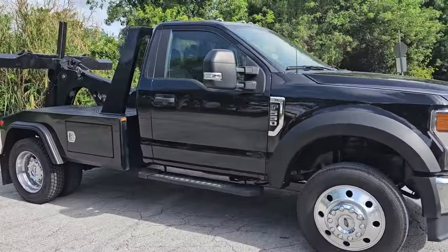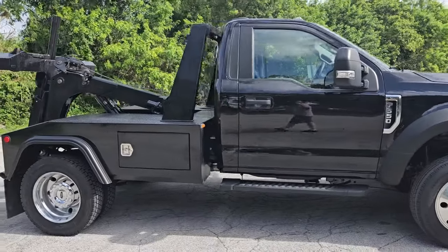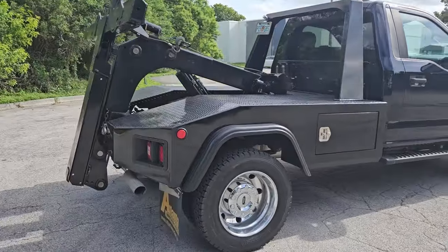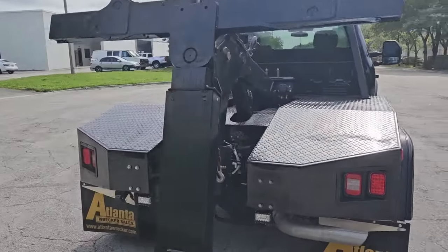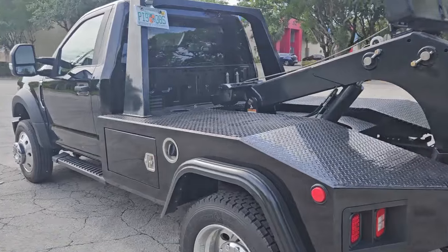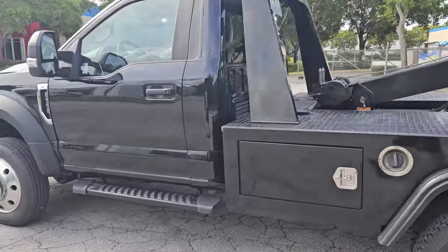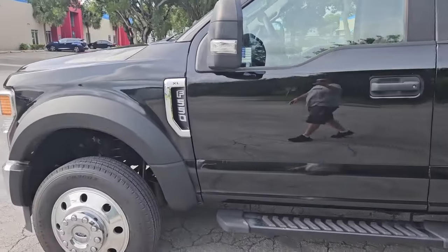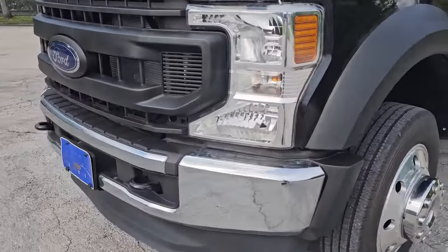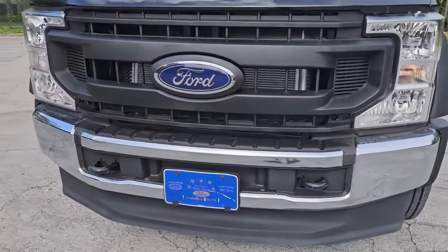It's a gas engine, it's in really nice shape. Let's go ahead and take a closer look here, give it a quick walk around, then we'll take it panel by panel and show you the condition of the vehicle. Front bumper and grille are in beautiful shape, very nice condition overall.